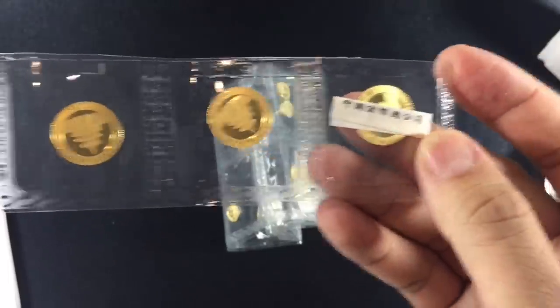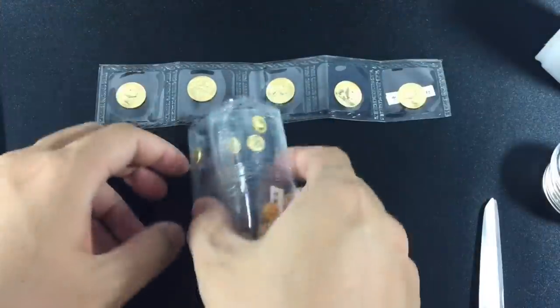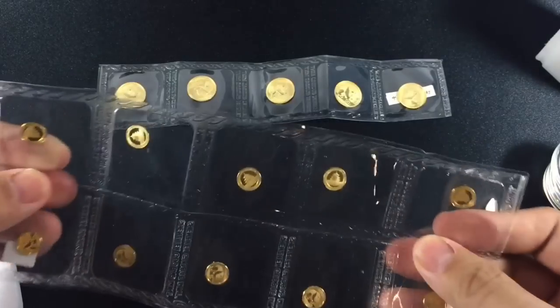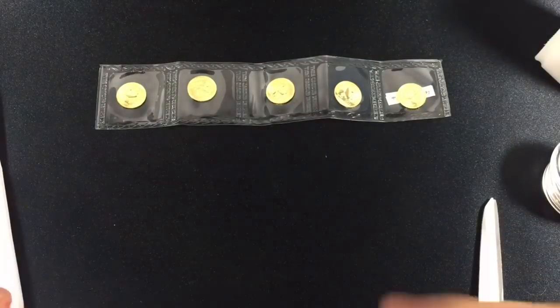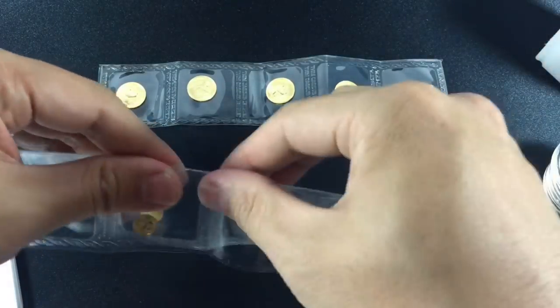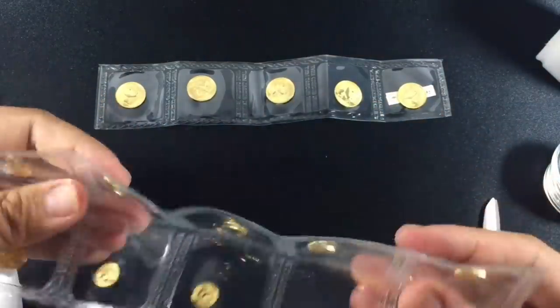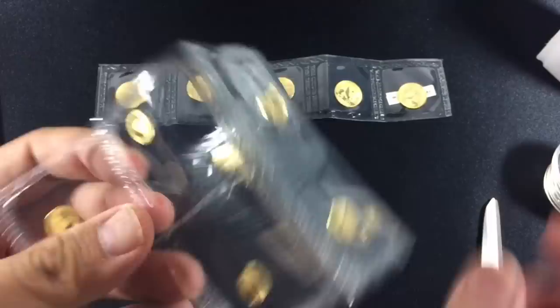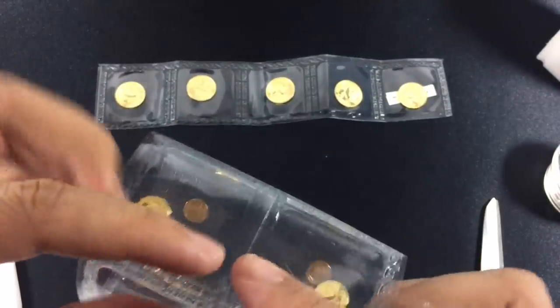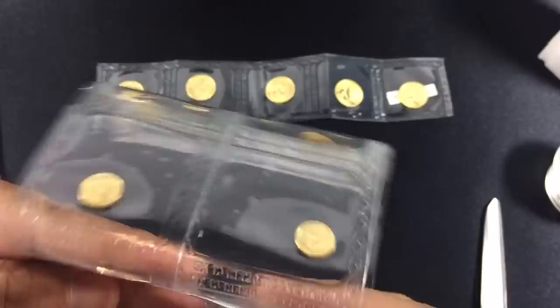These two particular sizes — the 3 gram and the 1 gram — have already shown themselves to be very liquid. I can go to any different place and sell one or multiples of these. But the increased supply from JM Bullion has softened the price a bit, so you've got to hold on to them until the time is right.